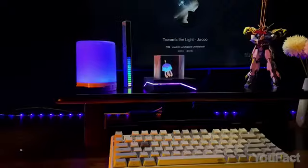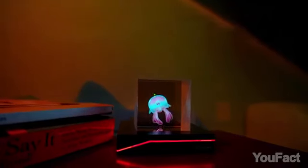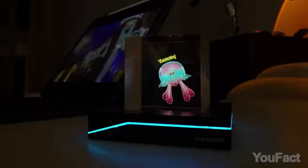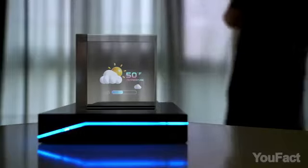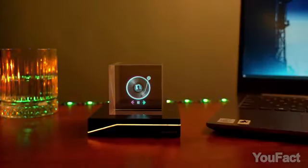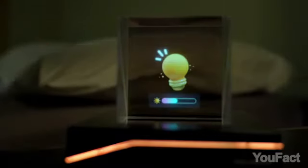Allergic to animal hair? No problem. Here's Elish, the 100% hypoallergenic virtual pet. On the holographic display, you can view and interact with your e-pet, feed it, play with it — whatever you like. Just touch the sensors on the base to get started. It also acts as a clock and weather forecast display, keeping you up to date at a glance. Music lovers rejoice — this cutie also doubles as a Bluetooth speaker, so you can listen to your tunes while you work or relax. When it's time to wind down, switch on the nightlight mode and let Elish create a cozy ambiance.